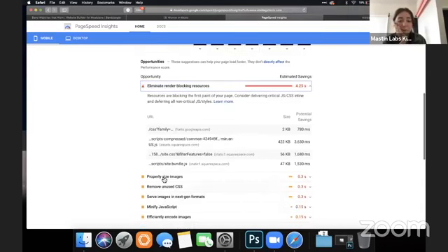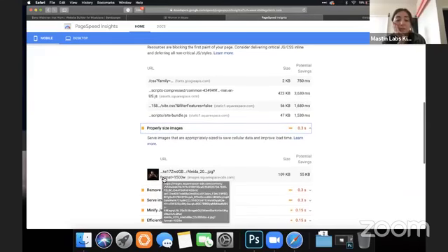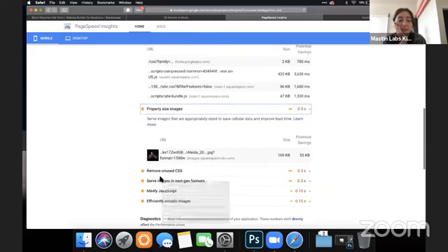It looks like this is probably something to do with the style sheet. It looks like you've got some pretty large images on here. If you really need your photo to be full screen, you can make it 1920 pixels. But really, most of you are going to be able to get away with half that on your site.